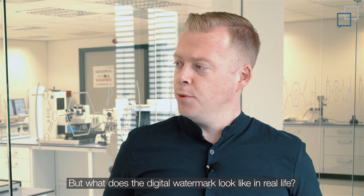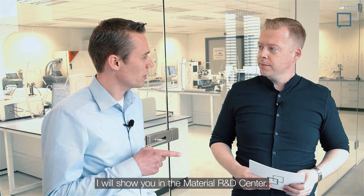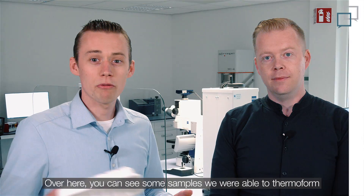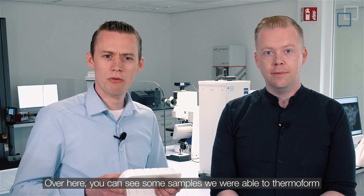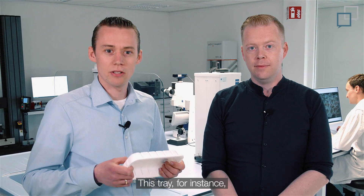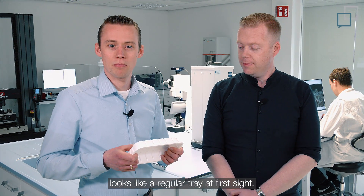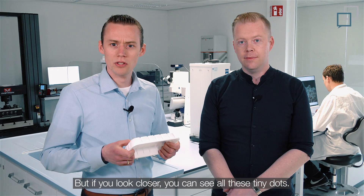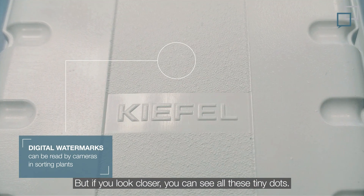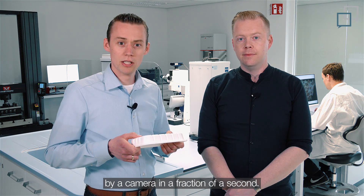The idea sounds great, but what does a digital watermark look like in real life? I will show you in the Material R&D Center. Over here, you can see some samples we were able to thermoform on our machines with tools made by Kifal. This tray, for instance, looks like a regular tray at first sight. But if you look closer, you can see all these tiny dots. Together, they form the code that can be read by a camera in a fraction of a second.